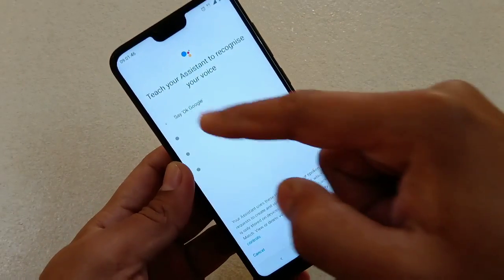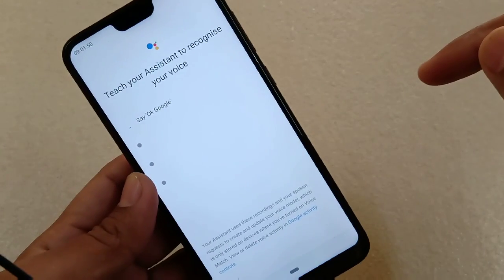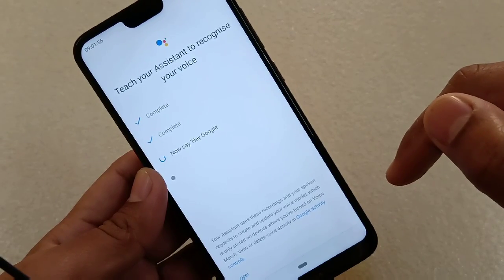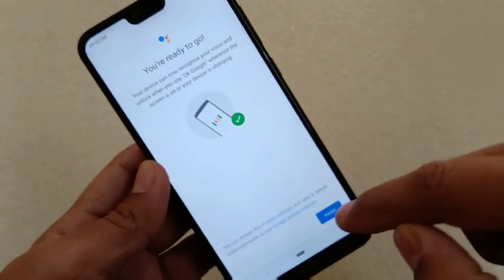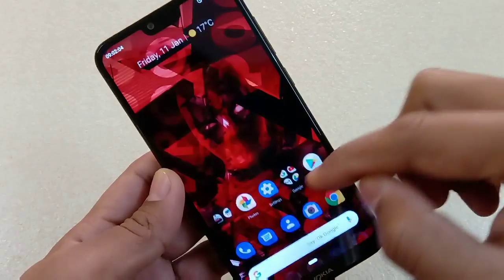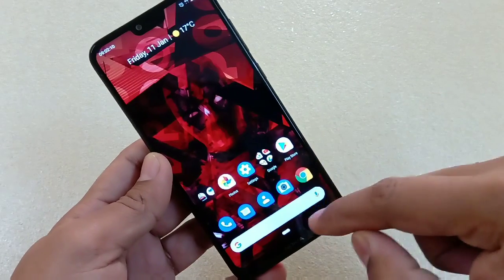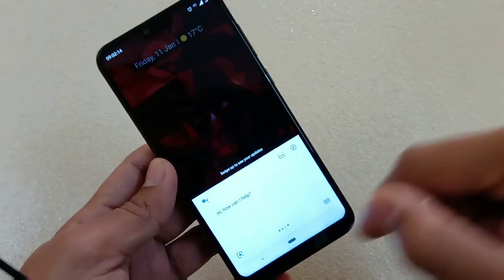After tapping 'Retrain a voice model', it will ask you for the password — do that, then agree. Then set up the voice match by saying 'Okay Google' and 'Hey Google' as prompted. Once that is done, in my case the issue with Google Assistant was fixed.